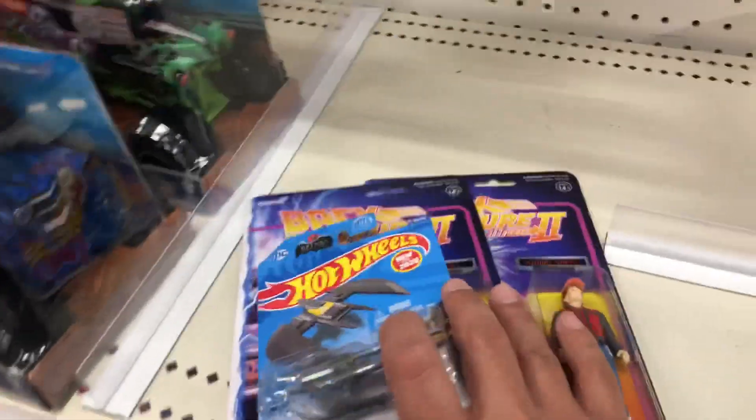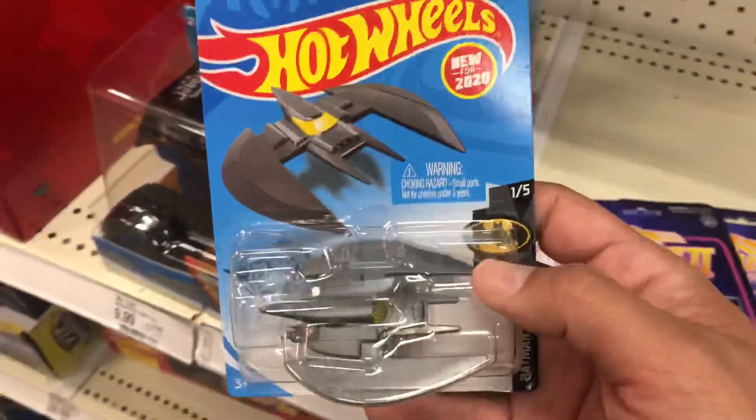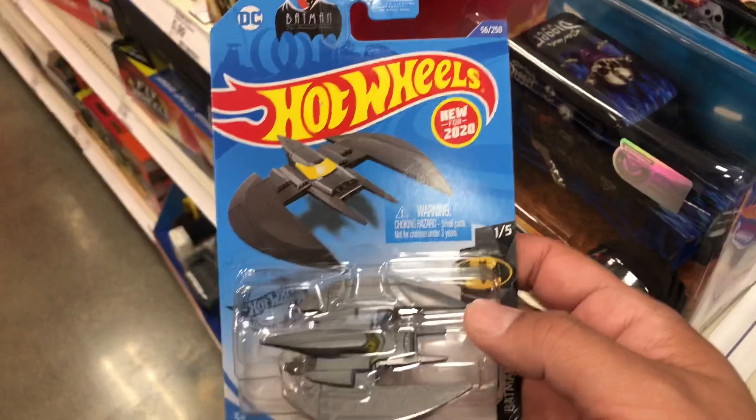It's a $50 set for two figures. Over in the Hot Wheels section, I spotted something I'm going to pick up — the '89 Batwing. It's like a silver-colored Batwing, so I'm going to grab this one.